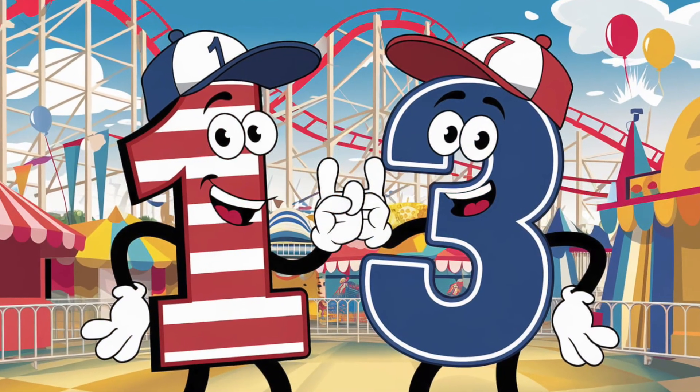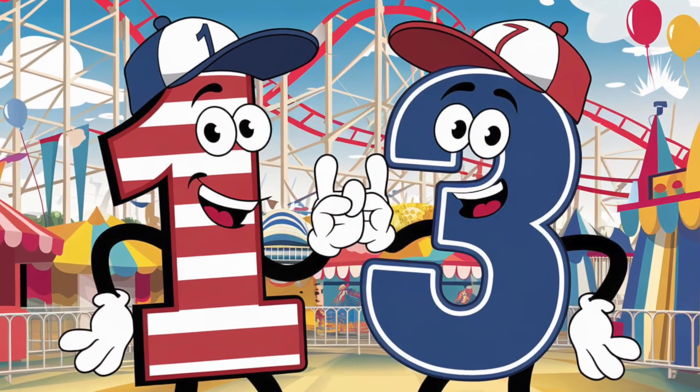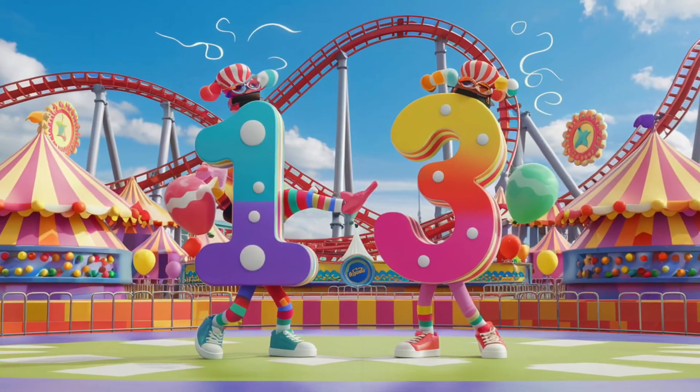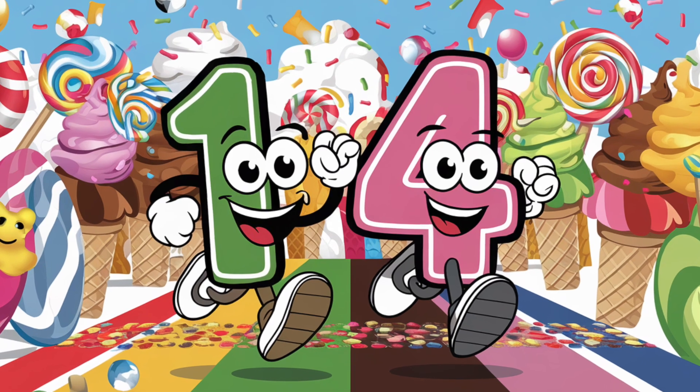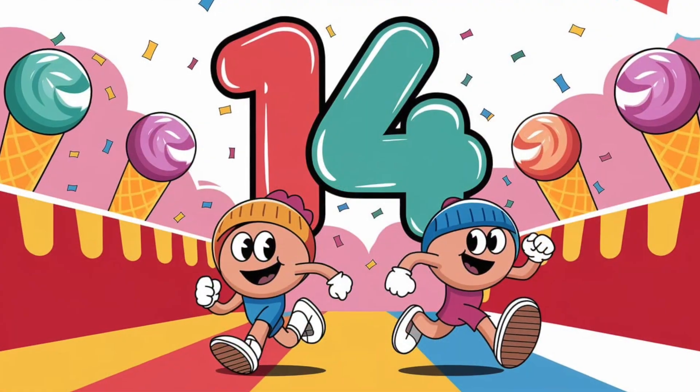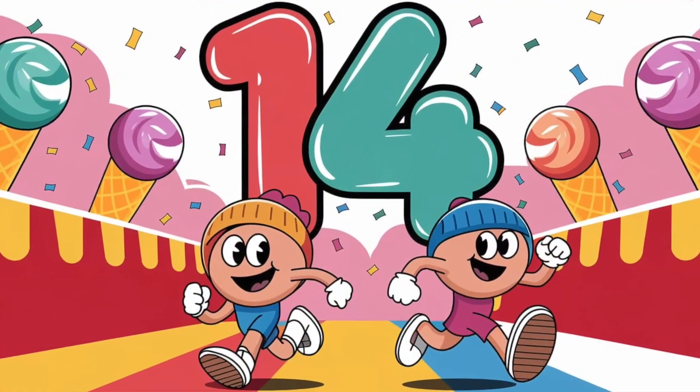Whoa, here's 13. Can you see how 1 and 3 make 13? Say it loud, kids. 13. Amazing work. Now we have 14. It's 1 and 4 together, and it looks so fun. Let's say it together. 14. You're doing great.